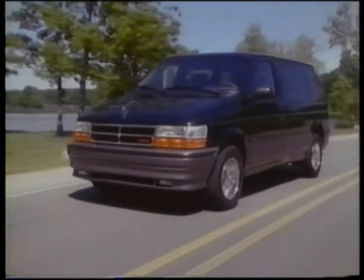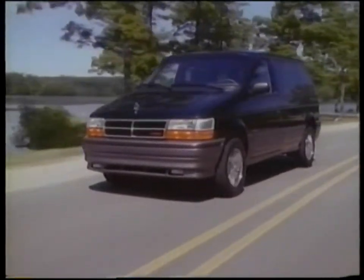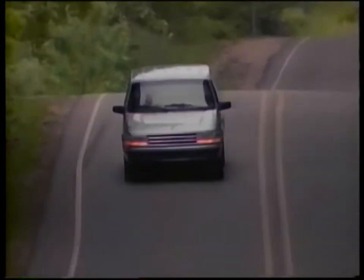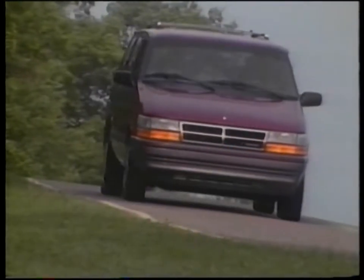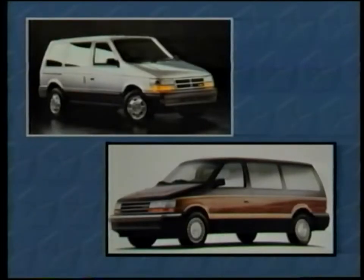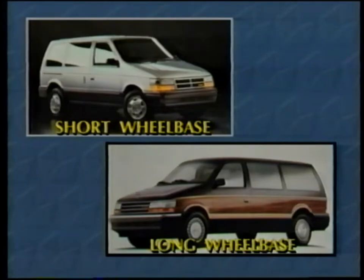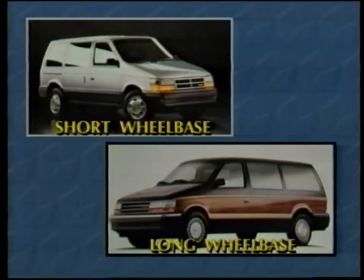In 1991, a newly designed all-wheel drive system is available on the Dodge Caravan and Plymouth Voyager. This full-time all-wheel drive system distributes torque to the front and rear wheels, improving traction, handling, and stability. The all-wheel drive option is available on both the long and short wheelbase Chrysler minivan with the 3.3 liter engine, a modified A604 electronic four-speed automatic transaxle, and 15-inch wheels.